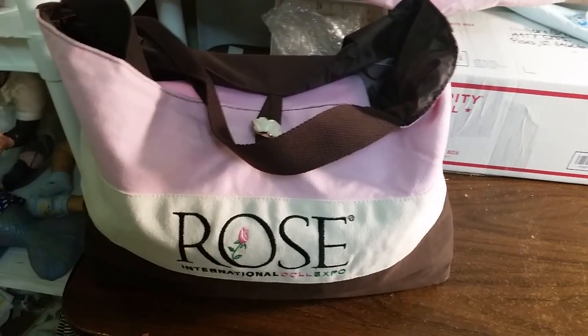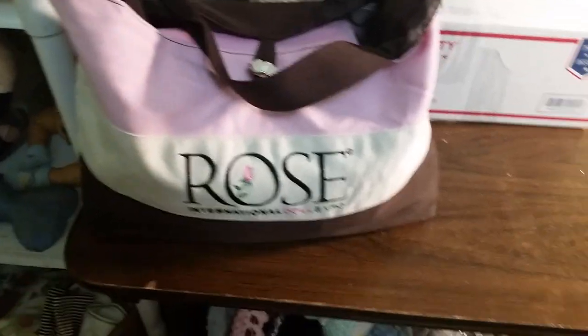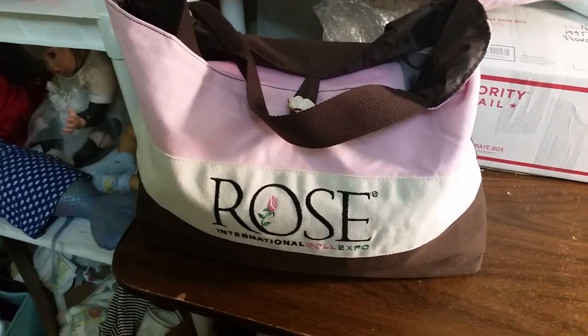Hey everybody, it's Crafts for Reborns. I am just back from my painting class at the Rose Doll Show, and I just wanted to show off a few things.